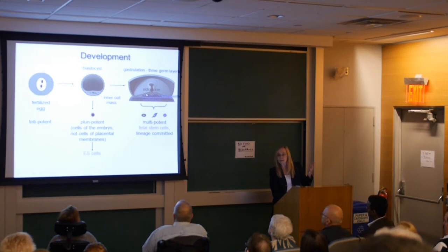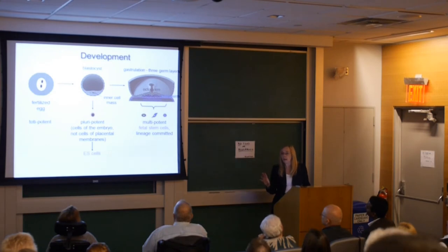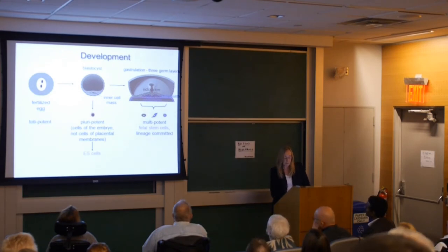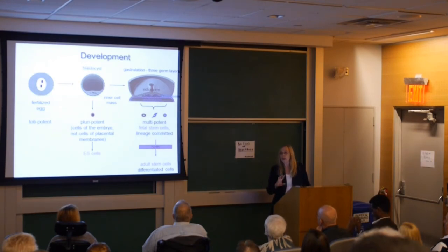This inner cell mass forms three different germ layers: the ectoderm, which makes the skin and the brain; the mesoderm, which makes most of our muscle and bones; and the endoderm, which makes much of the gastrointestinal tract. Each of these layers has fetal stem cells committed to making a certain lineage — they can't make all the cells in the body, so they've lost potency, becoming multipotent. After birth, some of these stem cells remain hidden in virtually every tissue in the body, contributing to regeneration after injury.